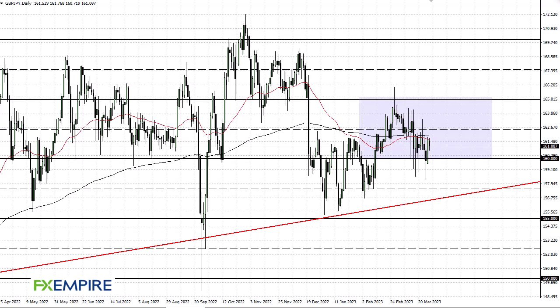From FX Umpire, this is Chris taking a look at the British Pound Japanese Yen. As you can see, the pound has initially pulled back but we are starting to see a certain amount of bullish pressure again. I think this is going to be the case — you just buy dips more likely than not. The 160 level underneath continues to offer support.